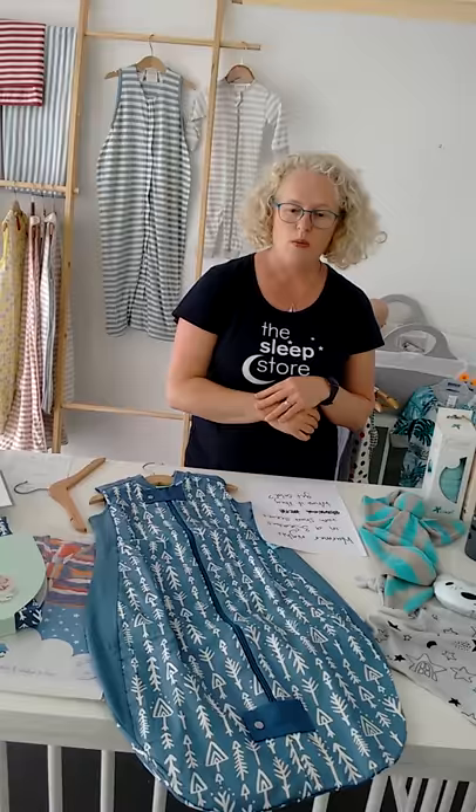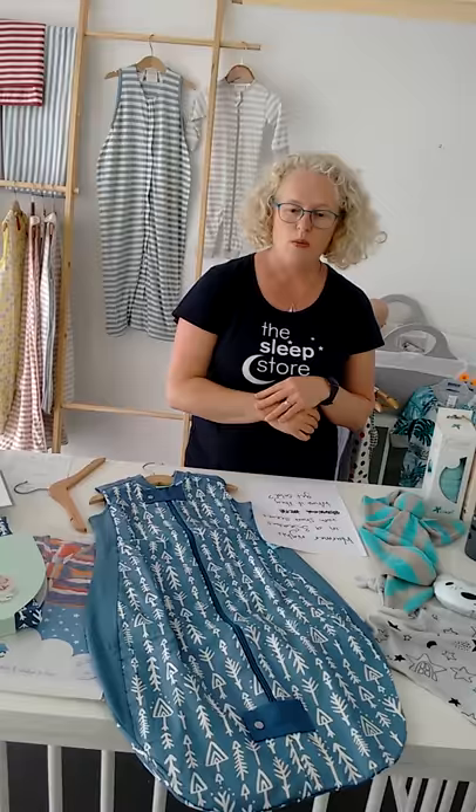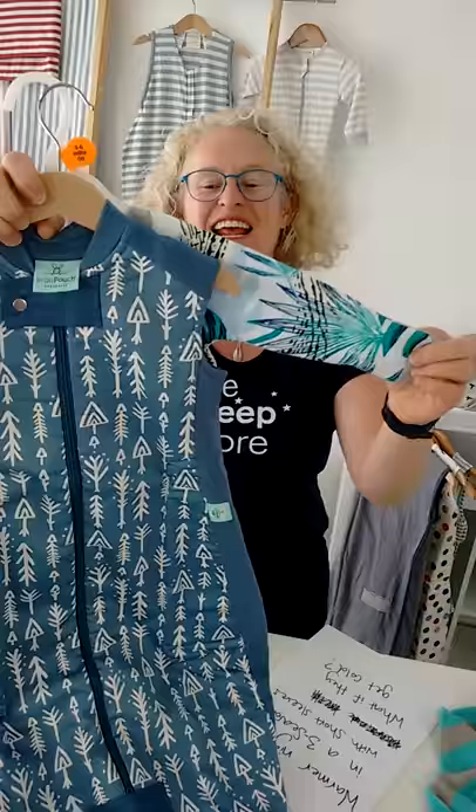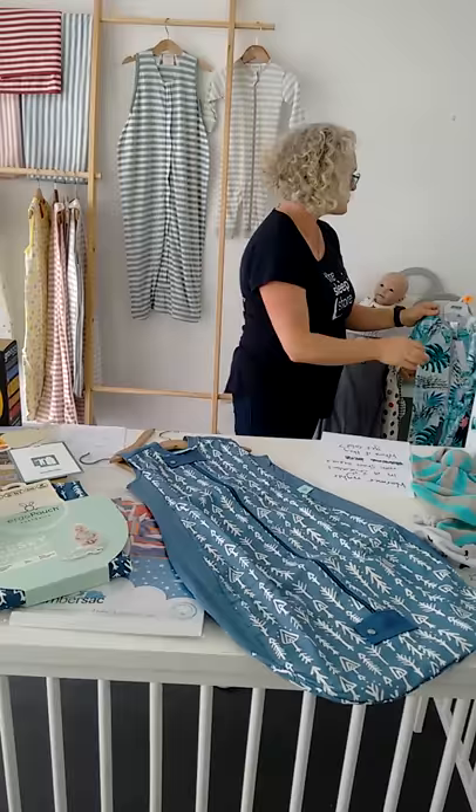If you're worried about the short sleeves not being warm enough, you could go for something like a little Bonds onesie, which is quite lightweight, and combine that with a one-tog bag. So a light cotton long-sleeve under a mid-weight bag could work well for you.